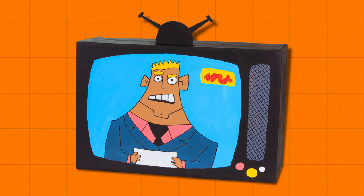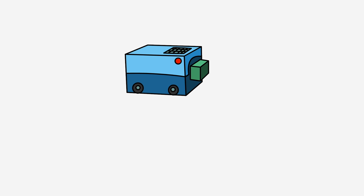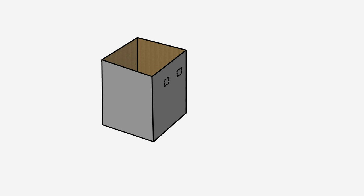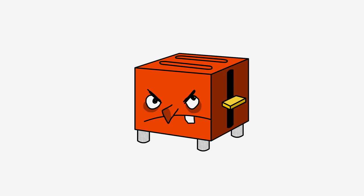TV set! You can also use the same techniques to make other household appliances, such as this vacuum cleaner, or a set of cooking pots, or this madcap toaster.